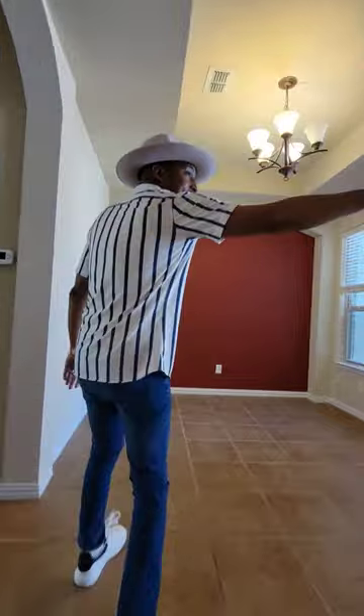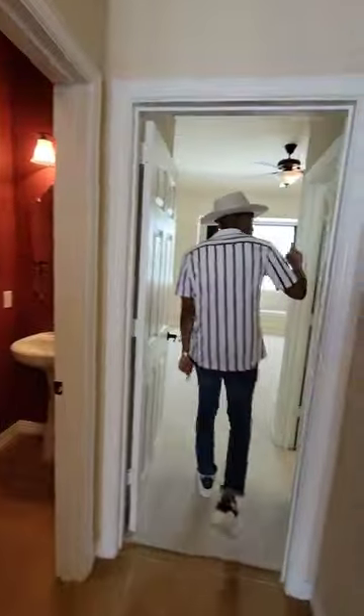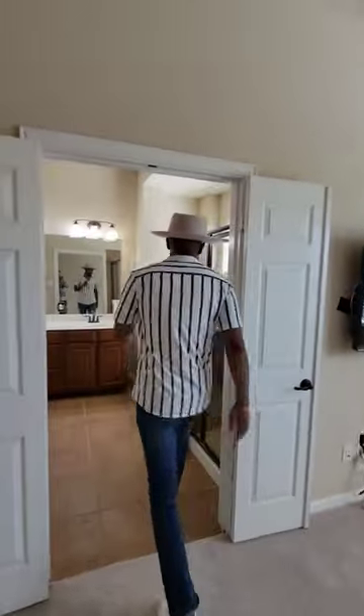Follow me. To my right we have our laundry area, dining room area, half bath, full walk-in closet. Here's our primary bedroom, which we can fit a queen-size bed in here comfortably. Primary bathroom, tub, shower.